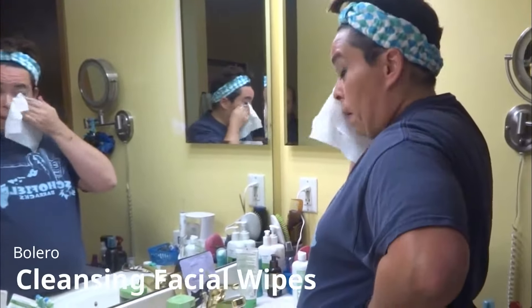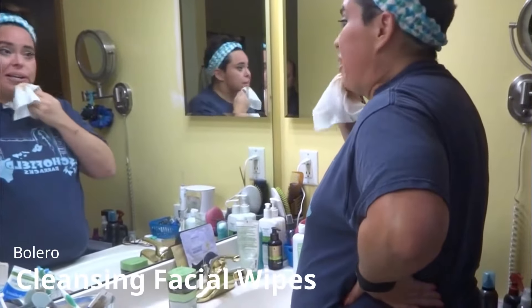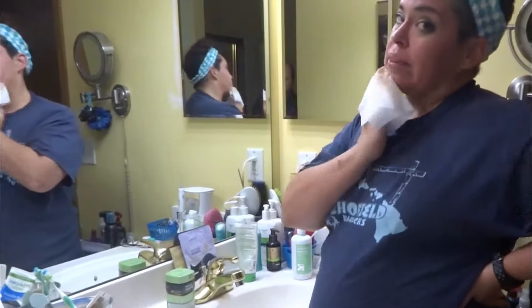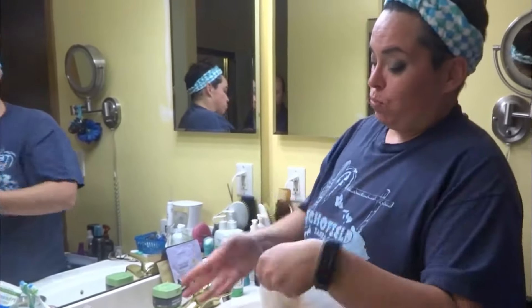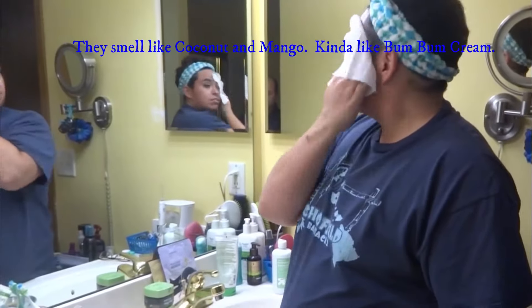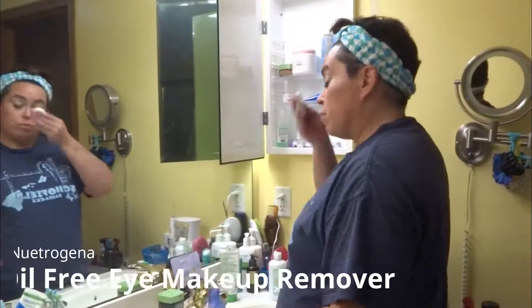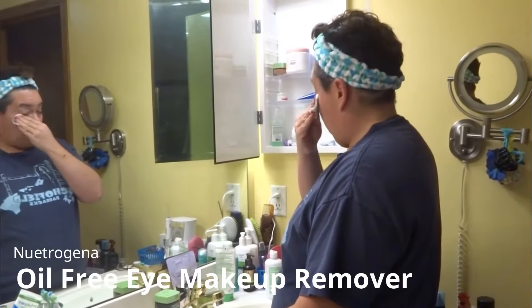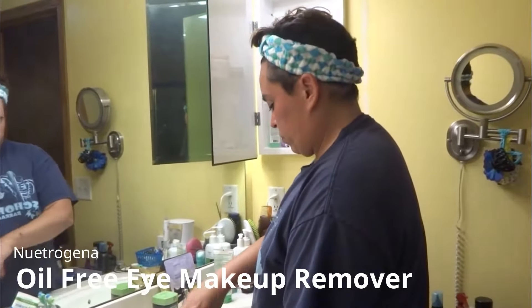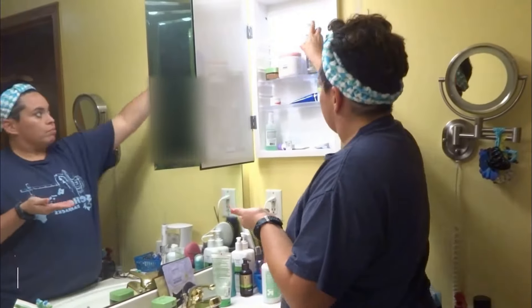I'm using a makeup wipe — I think this is the one I got from a company called Bolero, from Dollar Tree. I'll use it but it's not my favorite. They smell great but it really doesn't work on eye makeup, so I've gotta go in with eye makeup remover.